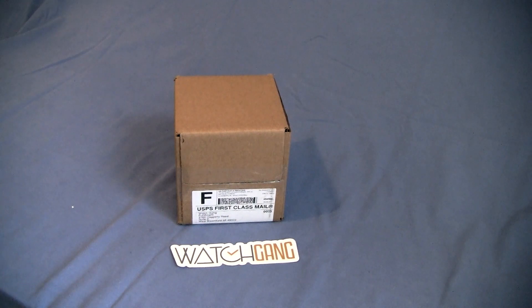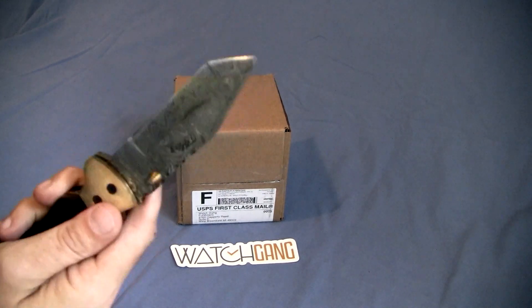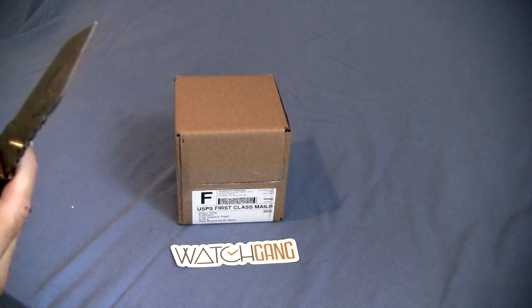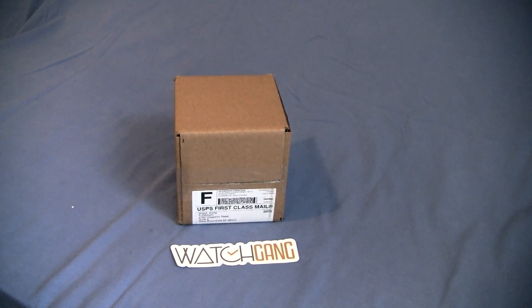We've also got a different box opening knife today. This one is a Bliss knife that I recently acquired through a mystery box auction which I won. We've got a lot of cool things coming out of that to show you in video here in the next week or so. But today let's talk about this shipment I got from WatchGang.